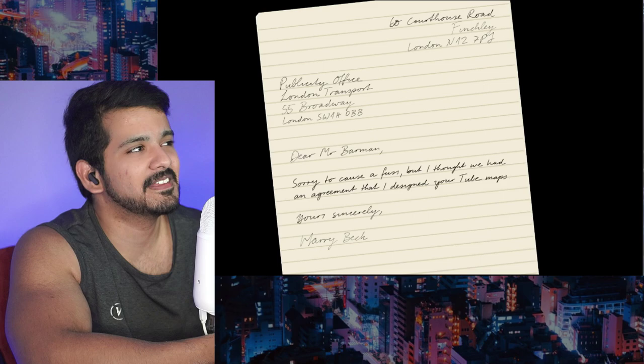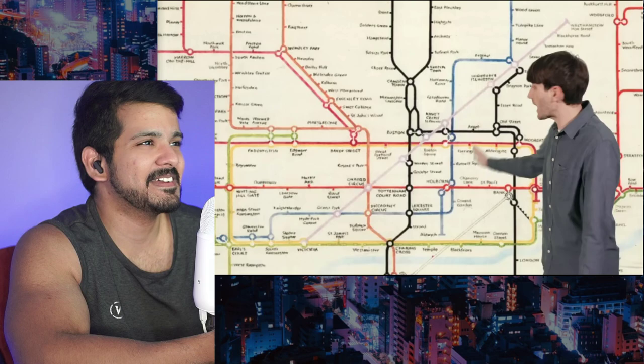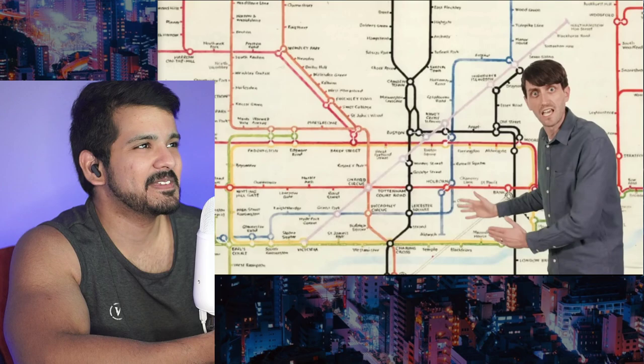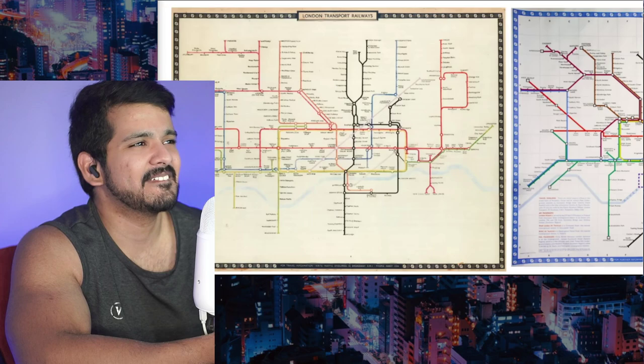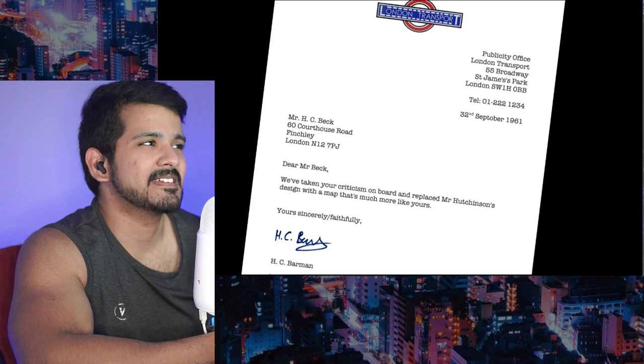All the letters between Beck and London Transport have survived in the archives. To summarize: Beck said he thought they had an agreement that he designed their tube maps; they said no agreement existed. Beck offered his own design for the Victoria line — showing how simply and elegantly a new line could be added. But this design, arguably Harry Beck's finest work, was never used. London Transport had made their mind up.